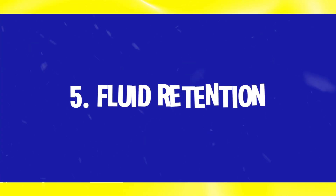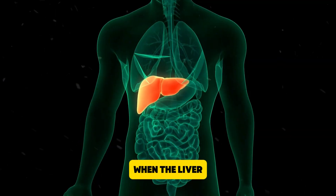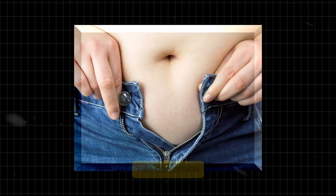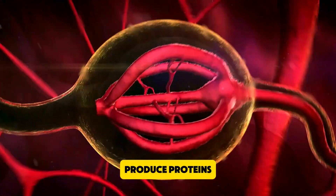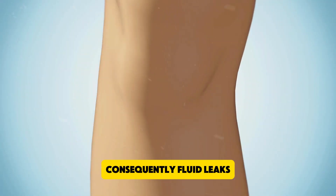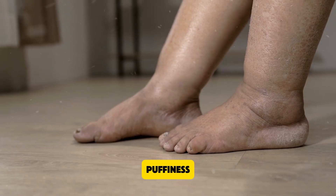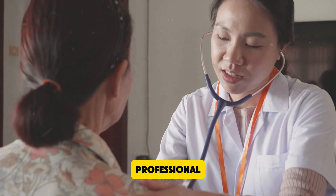Number 5: Fluid retention. Fluid retention is a common sign of liver problems. When the liver isn't functioning properly, it can lead to a buildup of fluids in the body, often resulting in swelling in the legs, ankles, and abdomen. This condition, known as edema, occurs because the liver's impaired ability to produce proteins like albumin disrupts the balance of fluids in your blood vessels. Consequently, fluid leaks into surrounding tissues, causing noticeable swelling. If you experience unexplained swelling or puffiness, especially in the lower extremities, it might be a sign of liver disease and you should consult a healthcare professional.